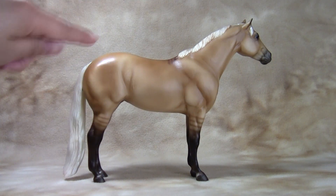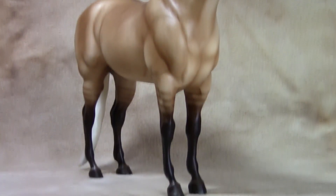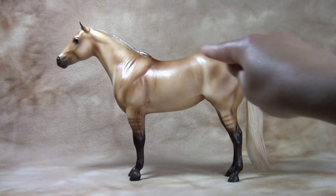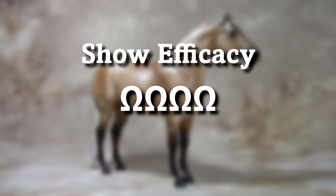Jolene is a confirmationally sound and idealistic stock horse. She is best shown as an American Quarter Horse. As a Tractor Supply exclusive, she may fare well in collectability. Her standing position and relatively flat bridle path make her a very good choice for many performance classes. Accordingly, I rate her 4 out of 5 horseshoes for show efficacy.